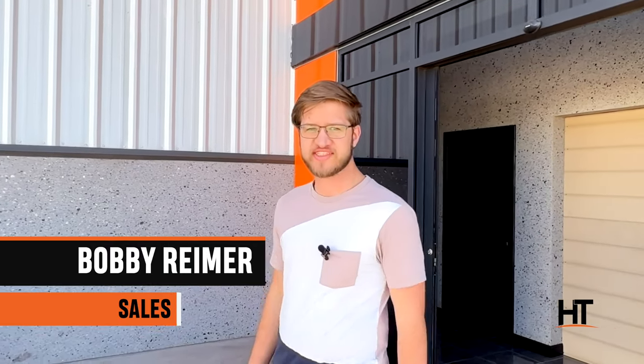Hello, I'm Bobby Reimer with Horizon Trailers, and today I want to show you some of our hot products. Come, let's have a look.